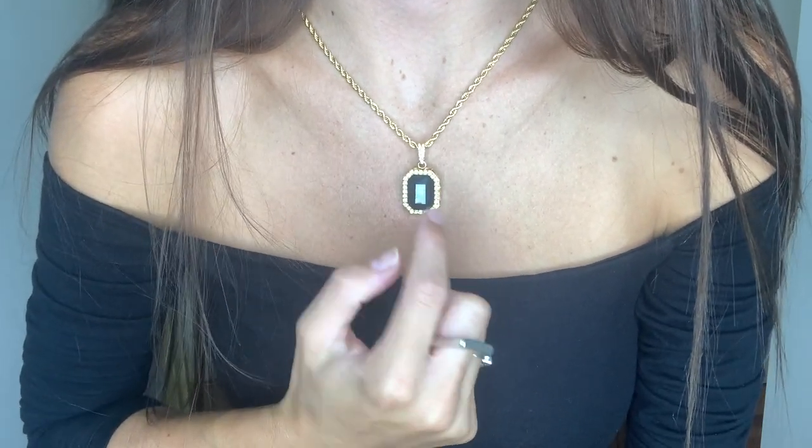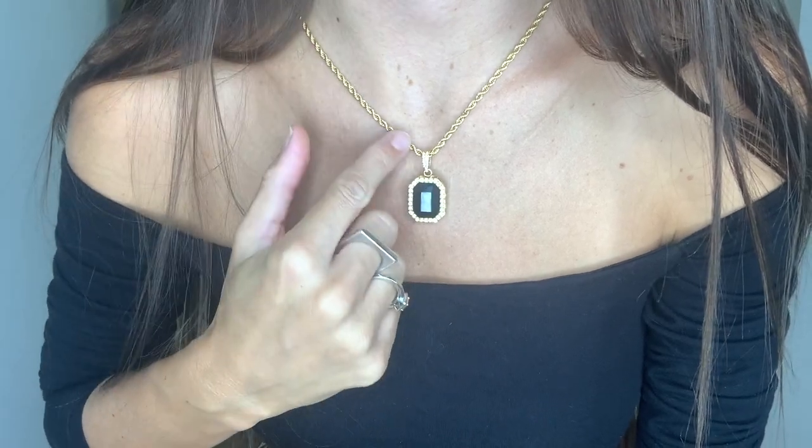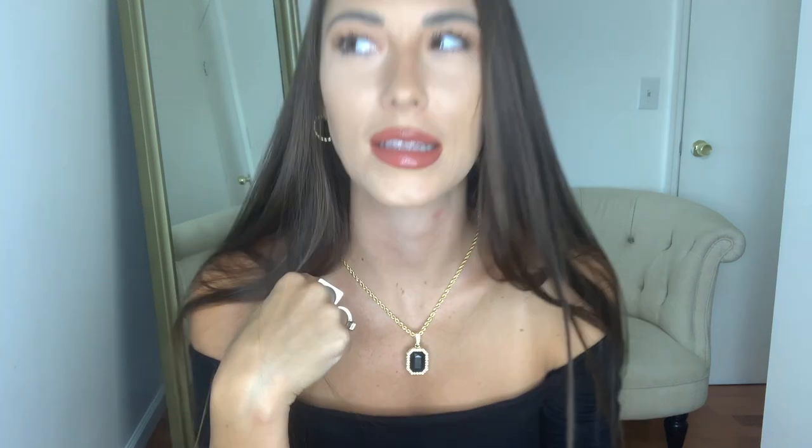Let's dive right into this cute little necklace that I have on right now. I believe this is actually 18 carat gold plated. It has this cute little black gem in the middle, with diamonds circling around it, and then just this beautiful rope chain — like a spiraled rope chain. It's so, so beautiful.